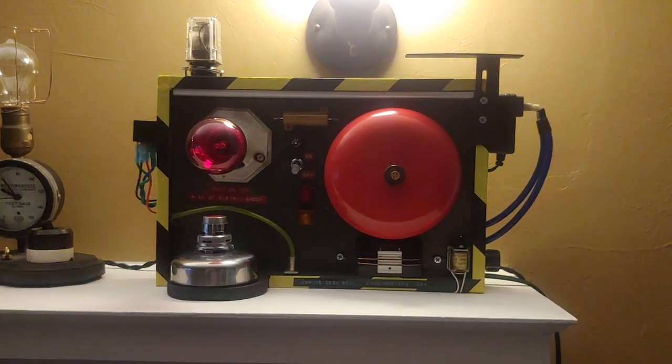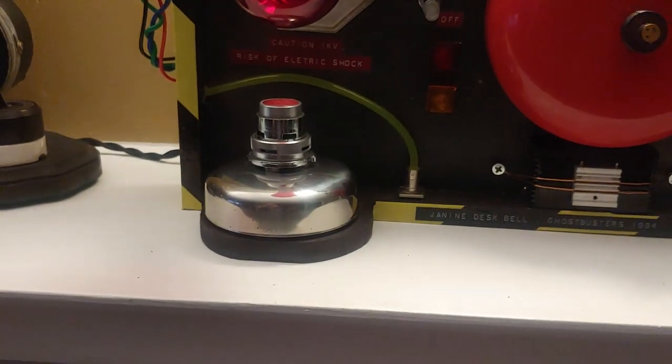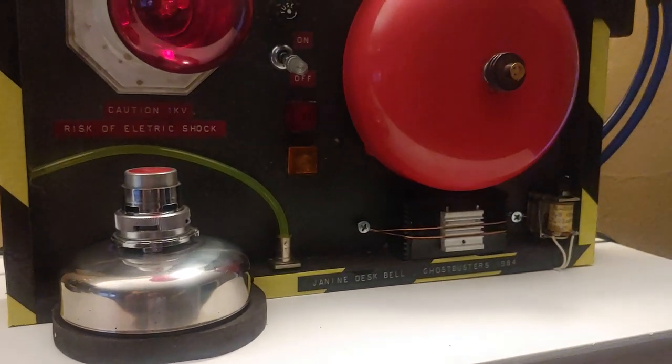Steve Mullins of Skeptic Innovations here, showing off a custom made prop from one of my favorite movies of all time: Ghostbusters. This button sat on Janine's desk and literally gets a split second of screen time when she famously mashes it and shouts, 'We got one.'